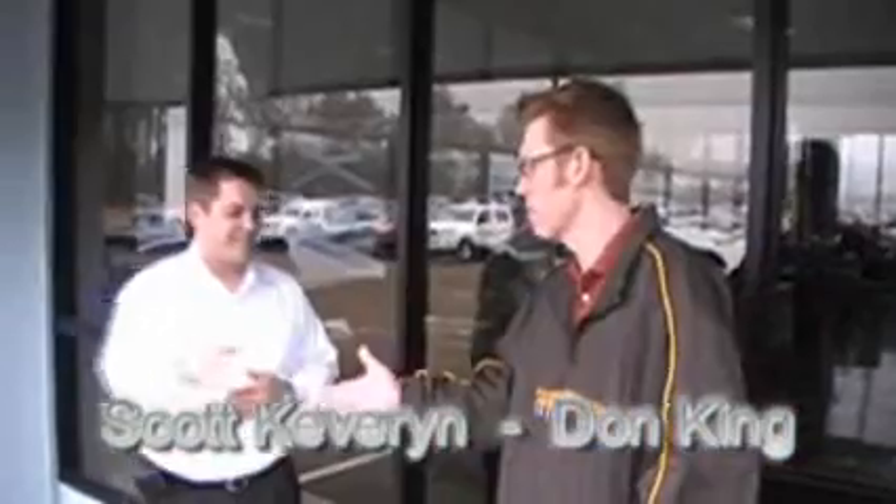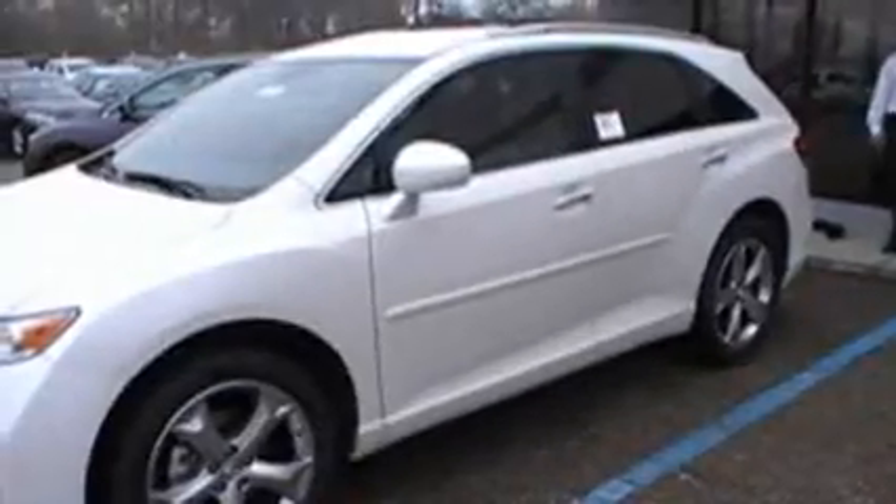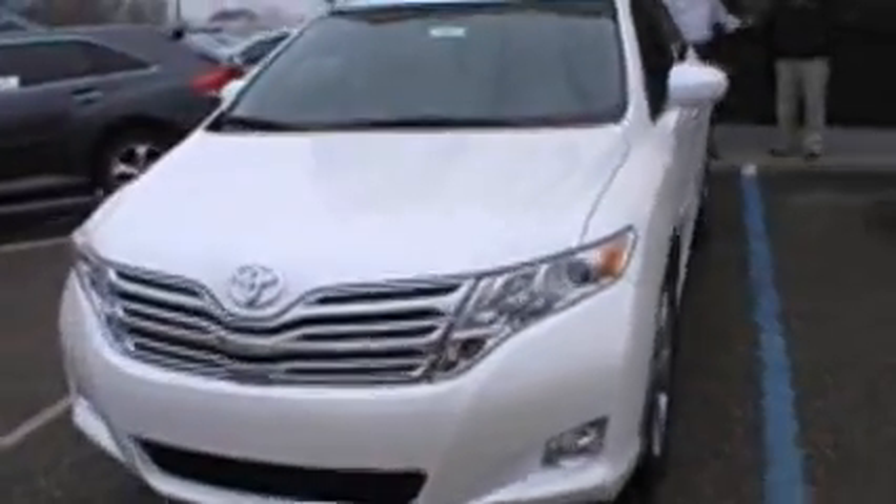Hey, it's your boy Don King from The Main Event. Welcome to SL100.com for another virtual test drive. Today we're back at Toyota of Hattiesburg here on West Pine. We've got Scott Kebran with us. Good to see you. And today we're checking out the new 2009 Toyota Venza. Tell us a little bit about this car before we take a drive.